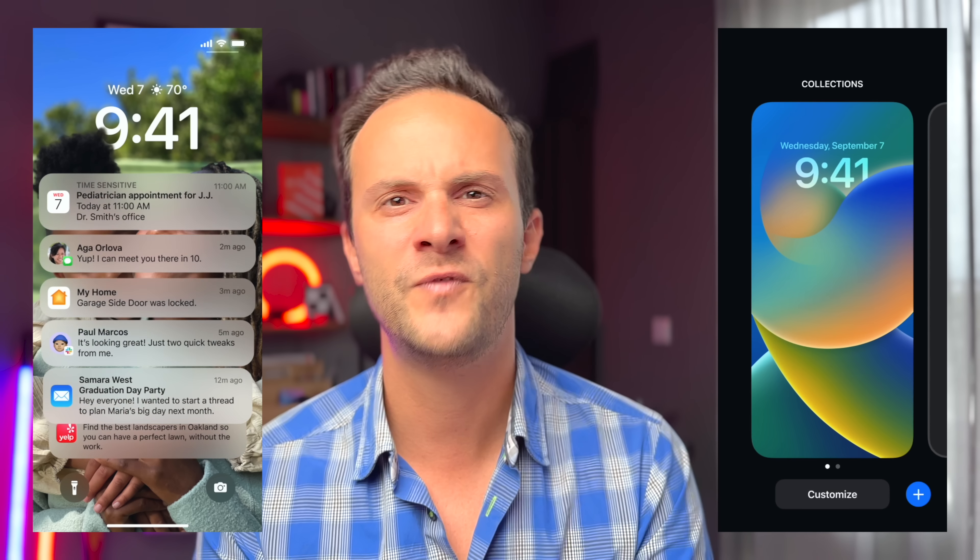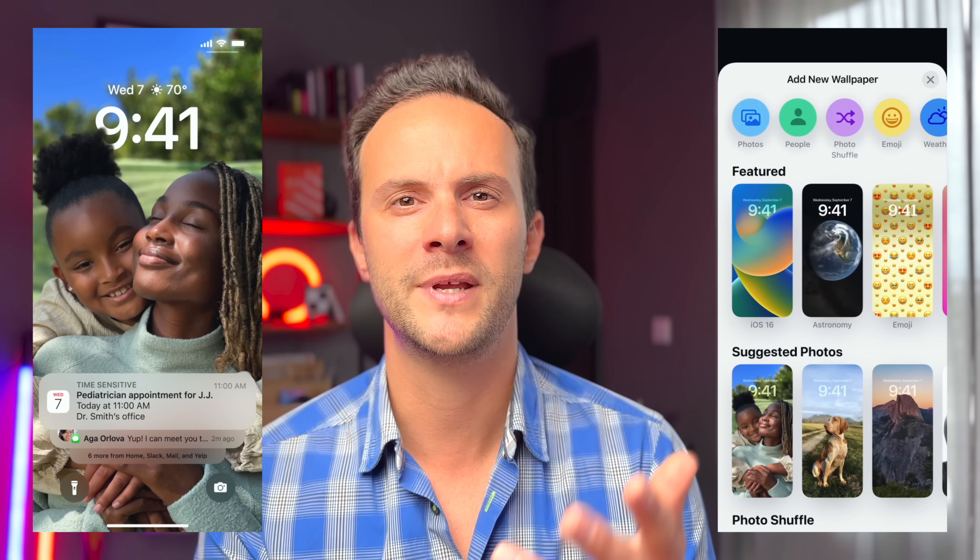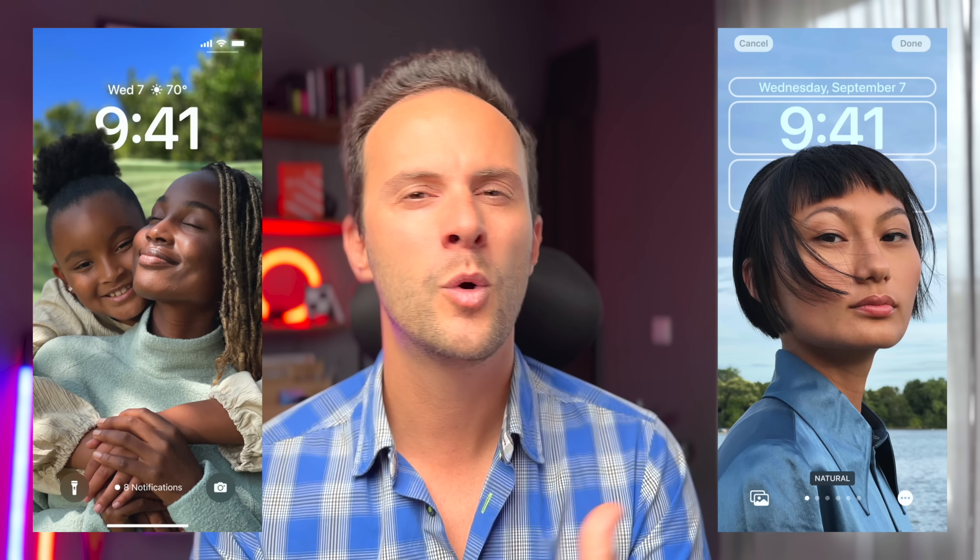iMessage, FaceTime, a new lock screen, haptic keyboard, the whole Apple ecosystem experience. Of course you won't get that new-phone feeling